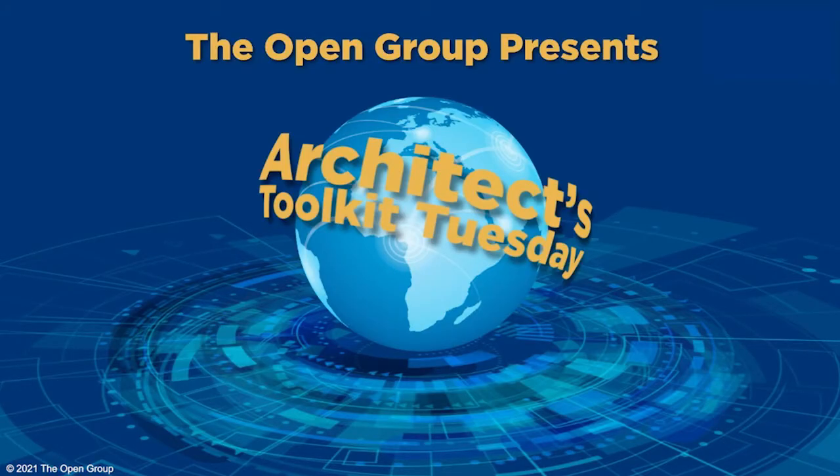Welcome everyone! Whatever time of day or night it is, wherever you are, I very much appreciate you joining us for Toolkit Tuesday. I think this is number five. We've had some great ones so far and today is no exception. We've got a good lineup for you today for the next 30 minutes.